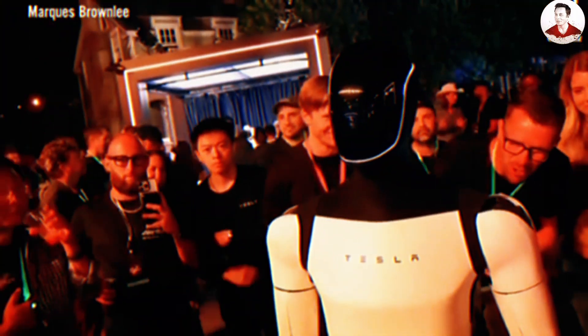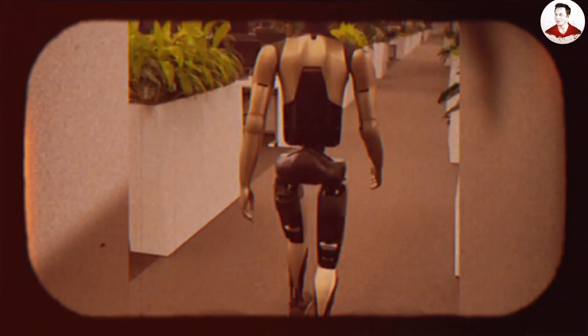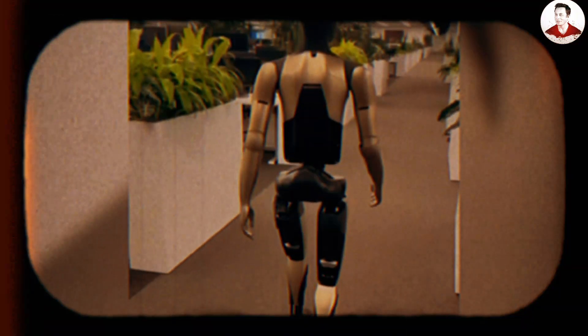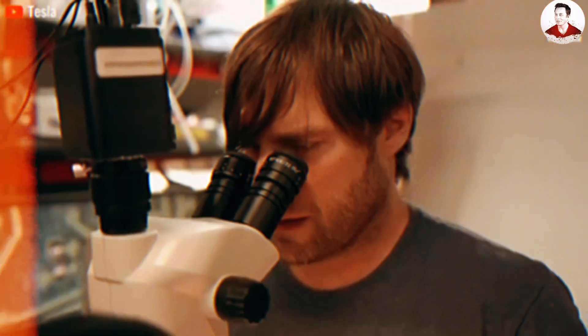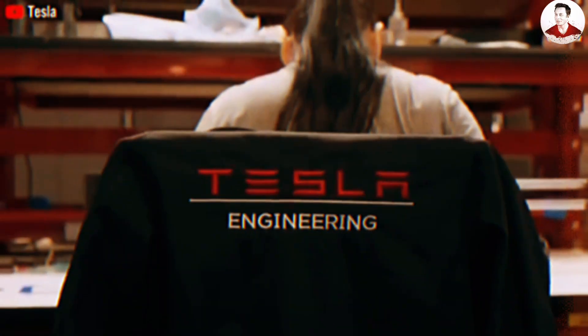But perhaps we've been too quick to judge. Was this truly a technical failure, or could the awkward movements be part of a deliberate experiment? Several sources suggest that the Optimus featured in Benioff's video wasn't a fully realized Gen 3 model, nor even the rumored version 3.5, but rather a prototype designed specifically for office environments.